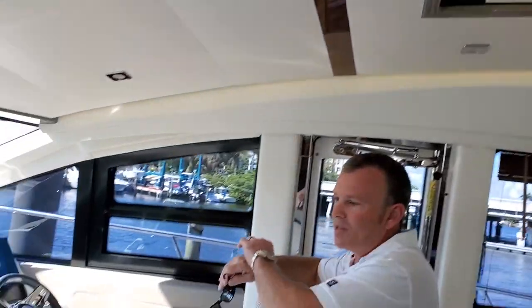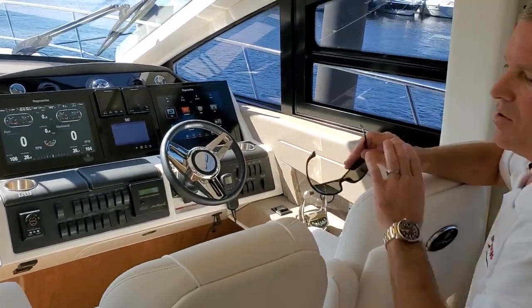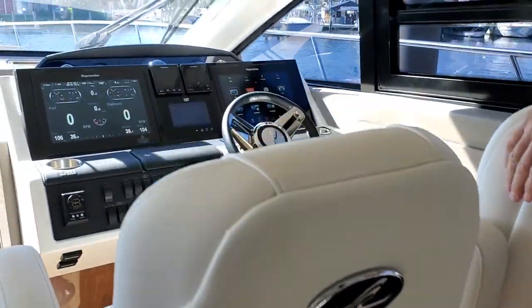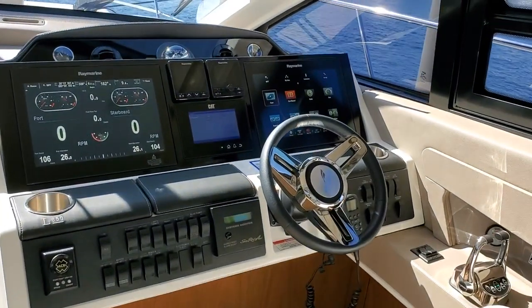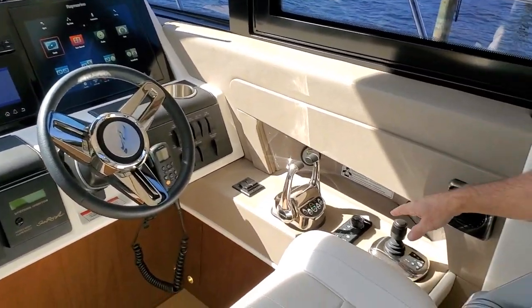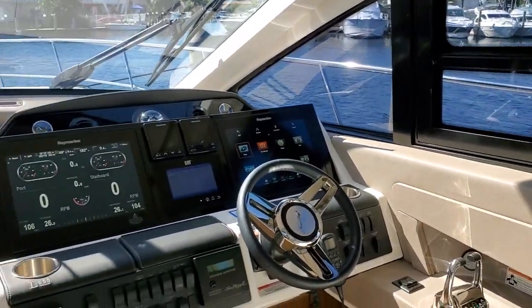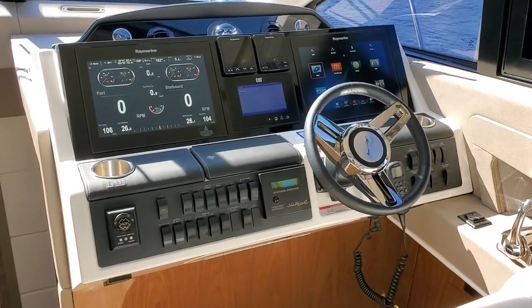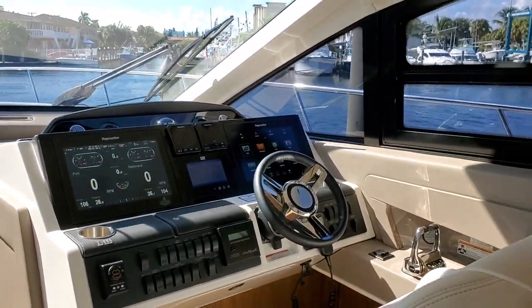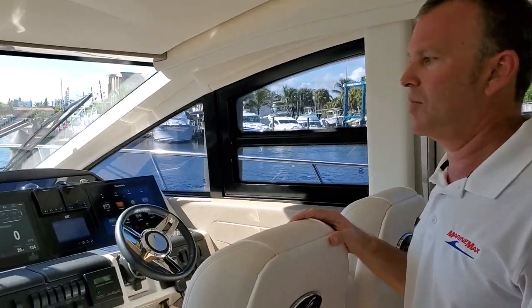This is one of the nicest helms on any vessel in this size range, with seating chairs and a full Raymarine electronics package. The boat is also equipped with the optional joystick docking system, making docking very easy, along with bow and stern thrusters. This is a conventional shaft boat — not a pod boat — but still able to have the joystick system.